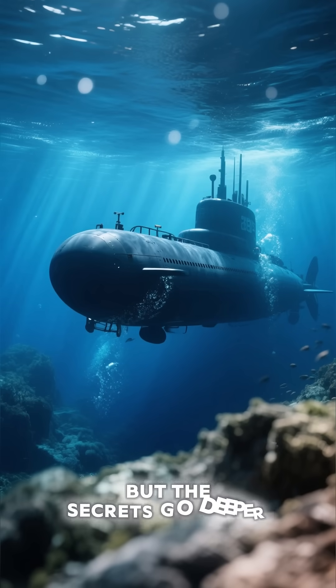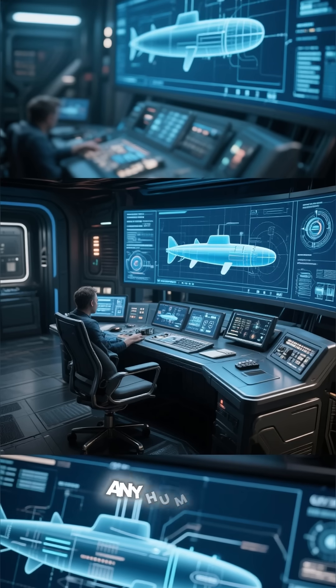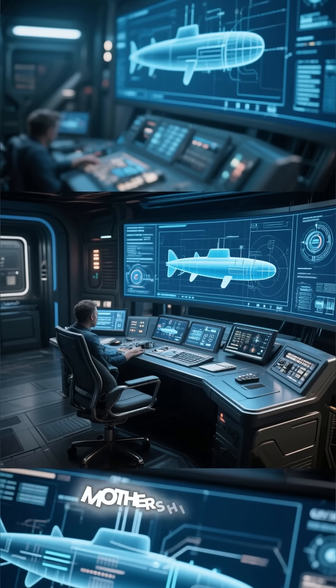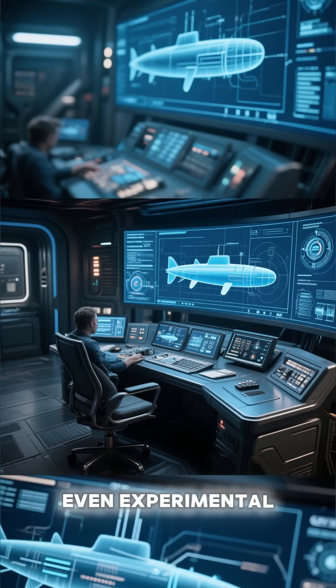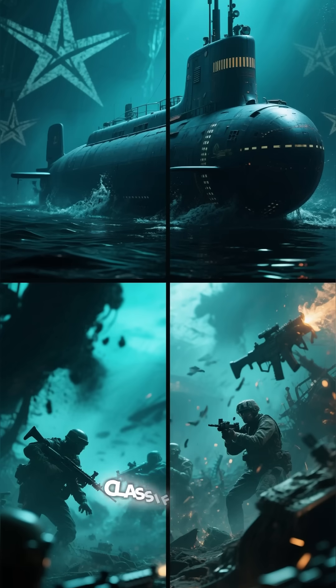But the secrets go deeper. Insiders whisper about AI-assisted targeting that reacts faster than any human, drone deployment bays that turn it into an underwater mothership, and even experimental EMP weapons that can disable entire fleets. Almost everything about it is classified.